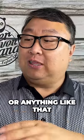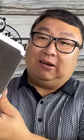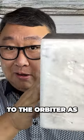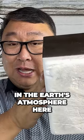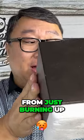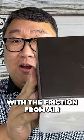It never flew on a space shuttle or anything like that, and as you can see, they get fragile over time. They're kind of interesting because this is what protected the orbiter as it was re-entering the Earth's atmosphere at around 17,000 miles an hour from just burning up with friction from the air.